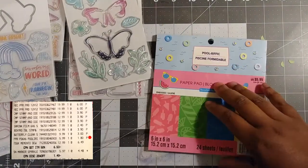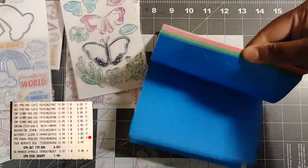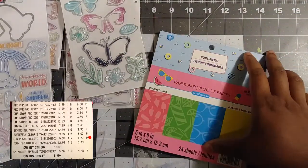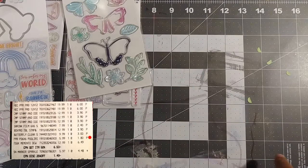Next is the embossed Poolrific paper pad. It was $5.99 and I got it on sale for $1.80. It's a good time to rack up on those if your Michaels still has them.